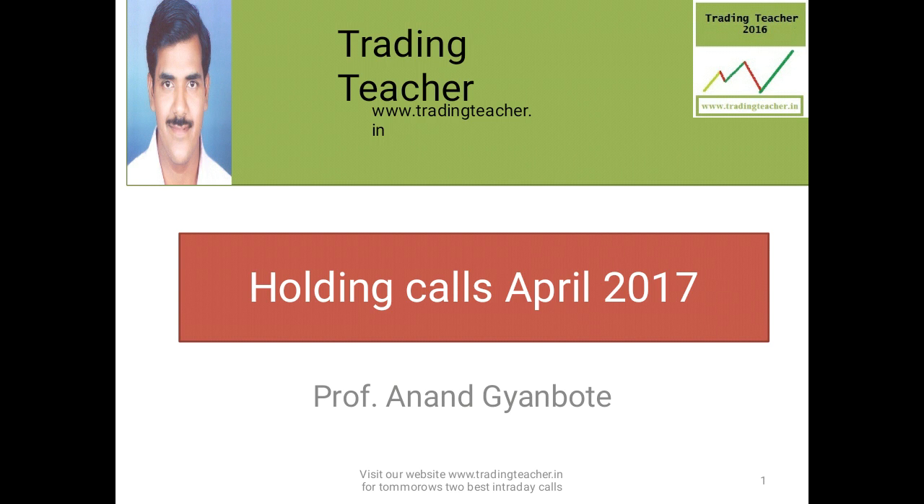With the basics of technical analysis and the various strategies we are using for generating calls, we have generated so many calls and earned good profit. My agenda in this video is to give you some basic idea about holding calls and how to enter them. You can enter in futures also, and call options also in these stocks, as per your risk appetite.